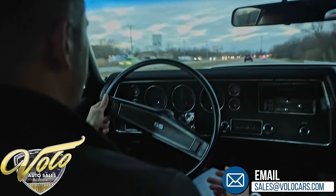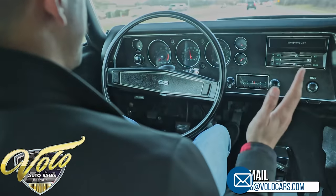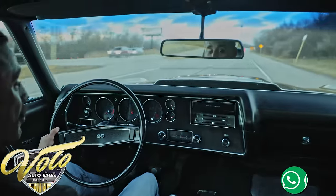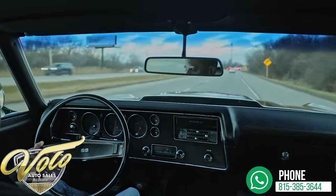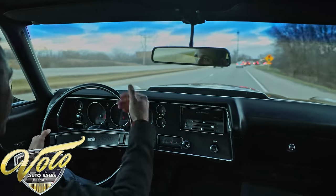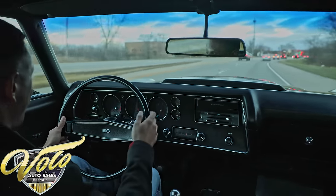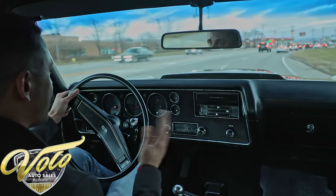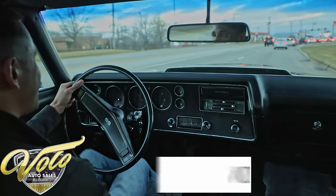Drives straight as an arrow. I'm impressed — this is a very nice handling car for being mostly original. The cowl induction was flapping up, you could really feel it kick in, especially in second to third right there. The power band was surprising.